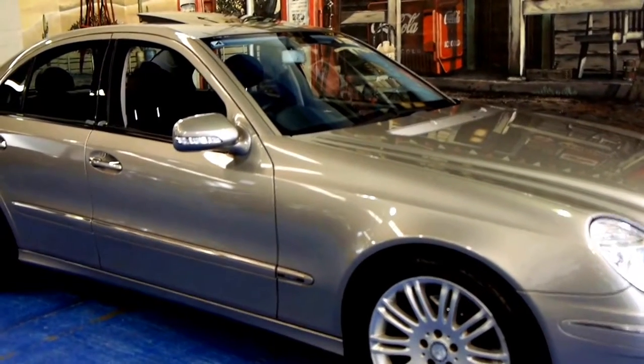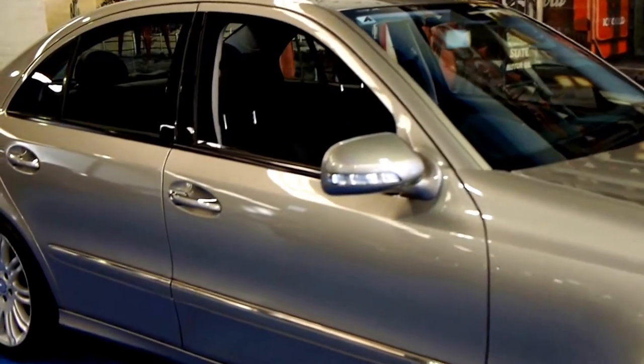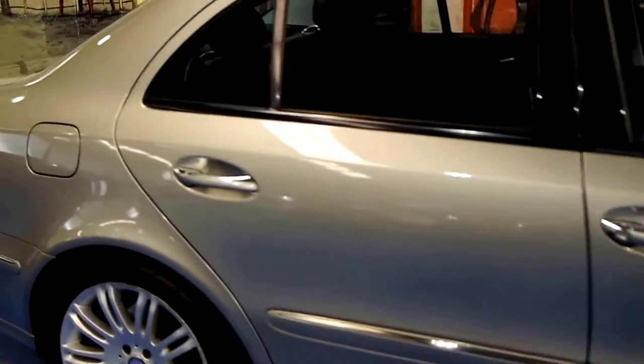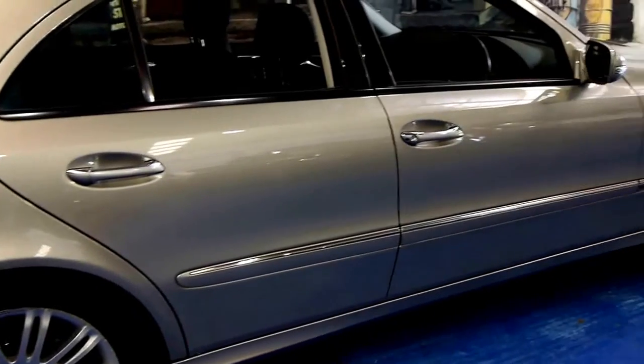Today we have for you a 2007 Mercedes-Benz E280 CDI. It's got the V6 turbo diesel engine and this is actually an Avant-garde Sport.